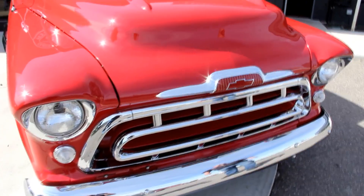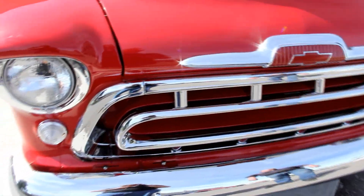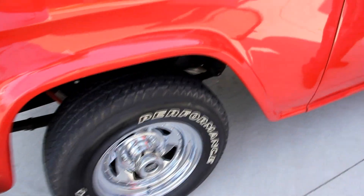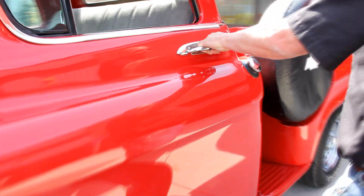As you can see, the grill is all redone — all chrome. It's beautiful up front. The paintwork is great; they did a very good job on the bodywork. It's nice and straight, and they laid down that bright red paint real sharp. All the emblems look good, the door handles are new, and all the trim around the door and the cab looks great.